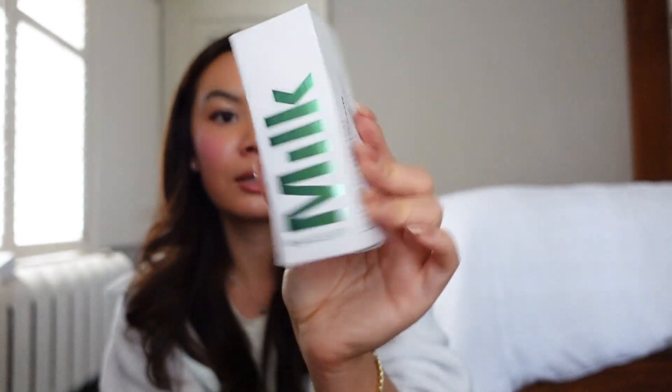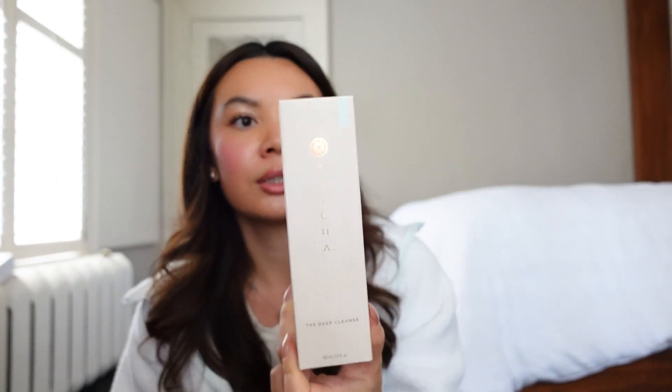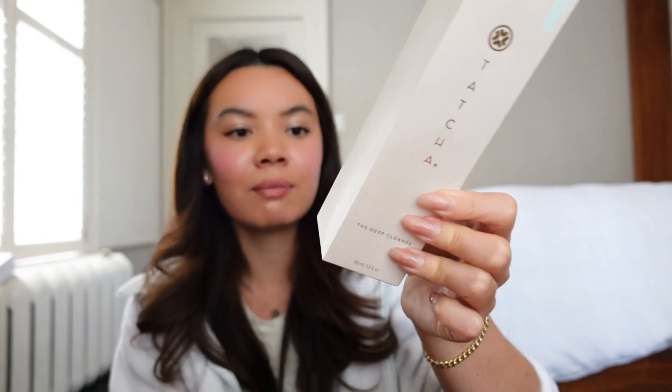I also bought another Milk Makeup Hydro Grip Base — I have about a quarter left of my current one, but I might run out before the next sale. I also picked up the Tatcha Deep Cleanse. I'm almost done the Rice Cleanser, so I need this. I usually get the big value size, but they didn't have a lot of value sizes this year, so I'm back to the regular ones. I tend to go through one of these every six months.